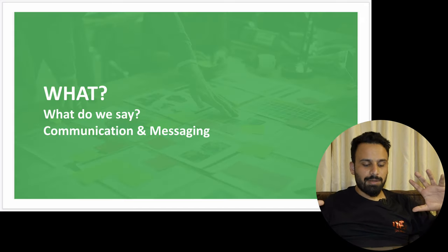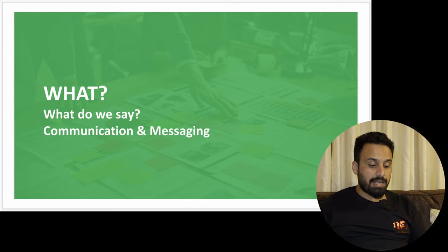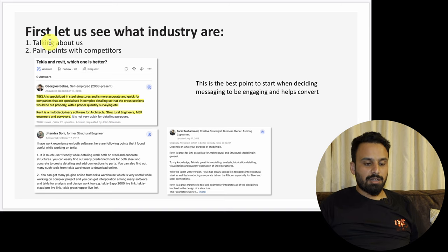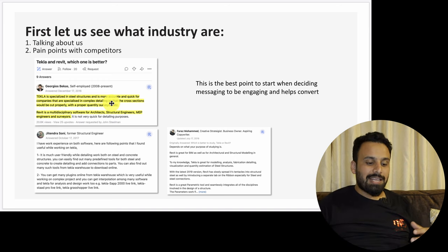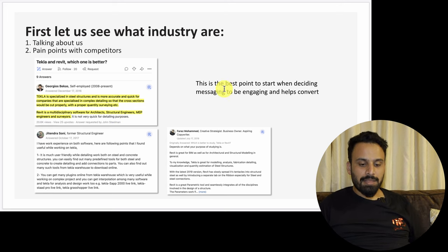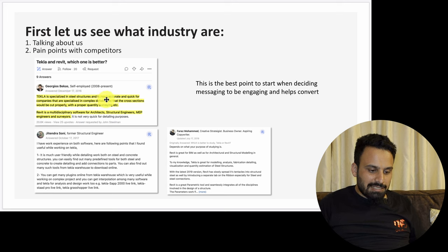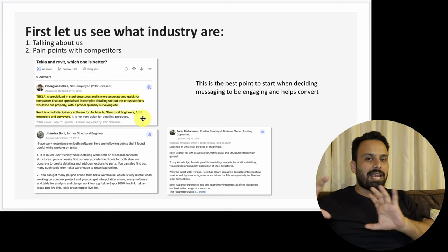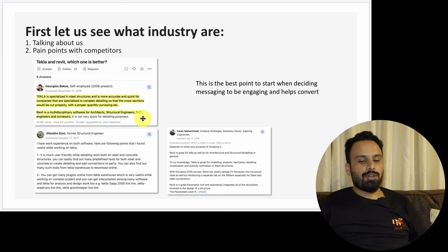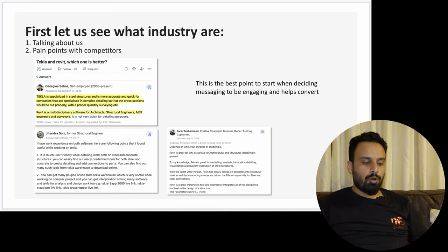Once we're done with channel mix, we move to the fourth point — what do we say in our ads? The first thing is to understand pain points and competitor messaging. I went to websites like Quora and checked what people were saying about Tekla and AutoCAD. For example, one person said 'Tekla is specialized in steel structures, more accurate and quick for companies specialized in complex detailing; Revit is a multidisciplinary software for architects.' How people talk about you and your competitors gives you an idea of pain points and what your ads should say.